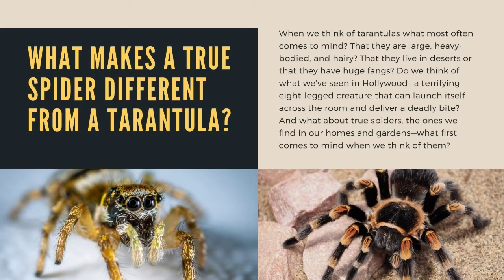When we think of tarantulas, what most often comes to mind? That they are large, heavy-bodied, and hairy? That they live in deserts or that they have huge fangs? Do we think of what we've seen in Hollywood — a terrifying eight-legged creature that can launch itself across the room and deliver a deadly bite? And what about true spiders, the ones we find in our homes and gardens?